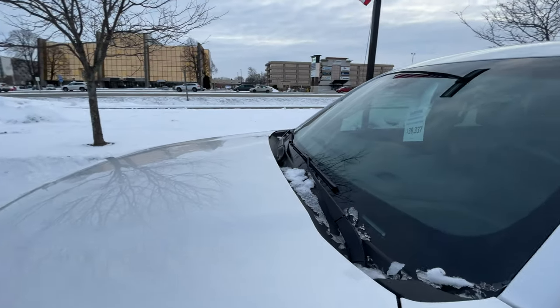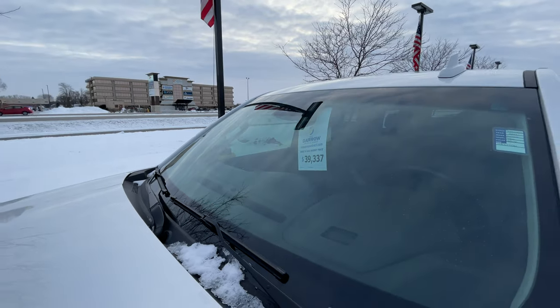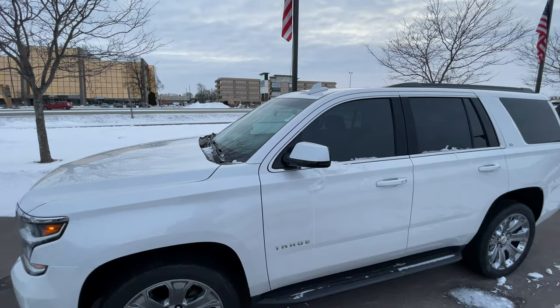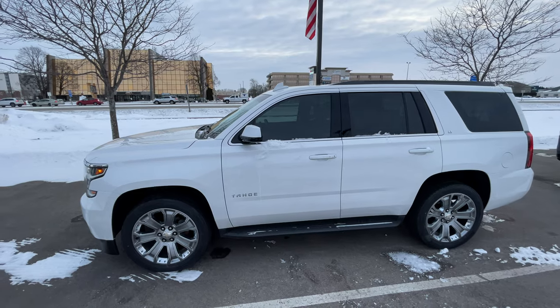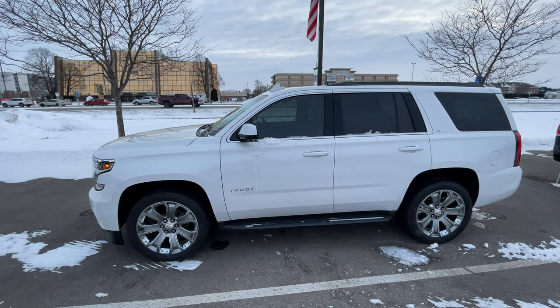Currently this vehicle is priced at only $39,337. If you'd like to learn more about this vehicle and the rest of our inventory, go to RussDarrowDirect.com, call us at 920-731-1300, or better yet, stop in and see this vehicle — and don't forget to like us on Facebook.